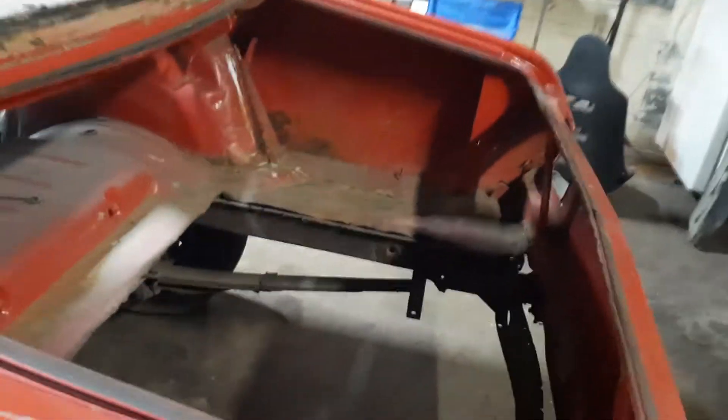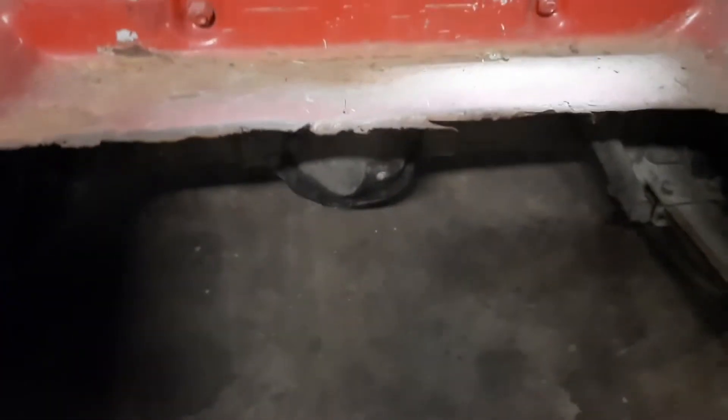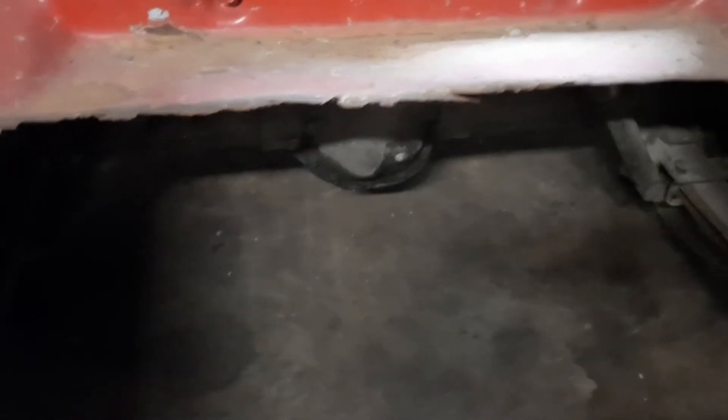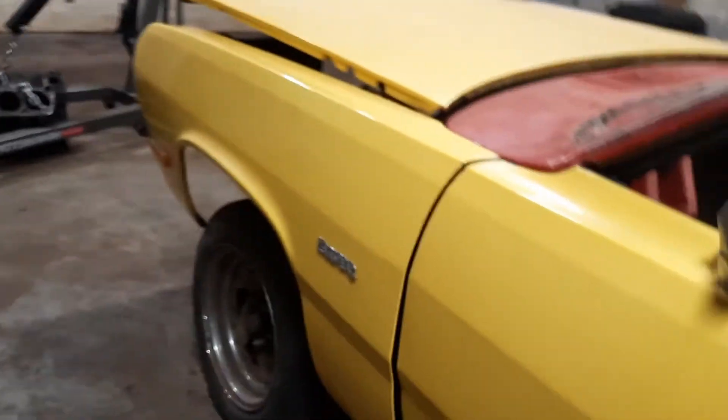Except for this — yeah, we got a floor issue. Trunk floor's gone. I got the old seven and a quarter glass rear end. I've been taking the trim off. I was going to make a video later on how to get that trim off, because it could be a bear if nobody's ever done it before.